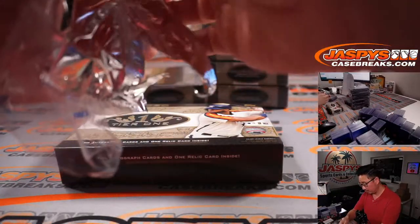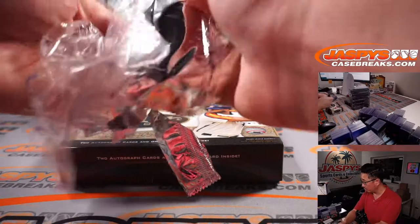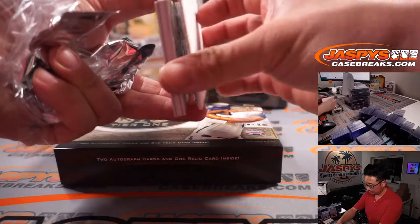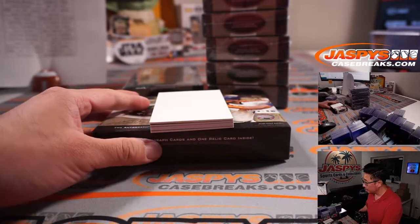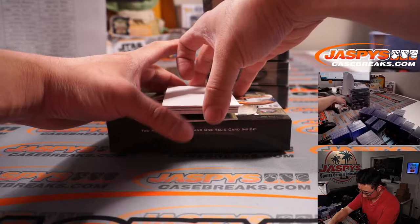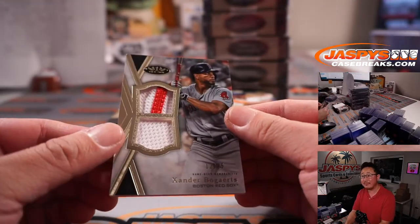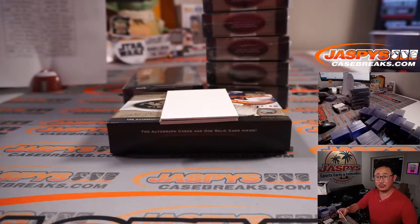Xander Bogaerts, 12 out of 25 — that's Coppola with that dual relic.